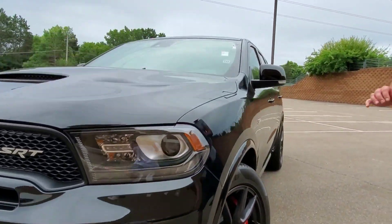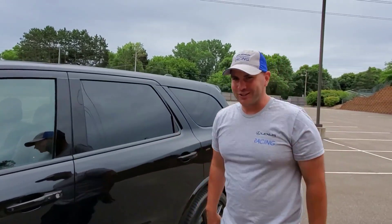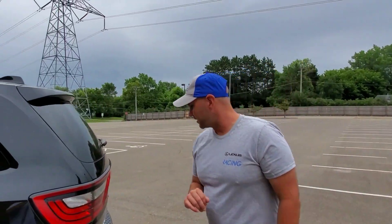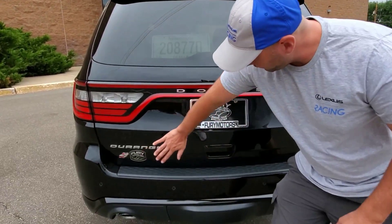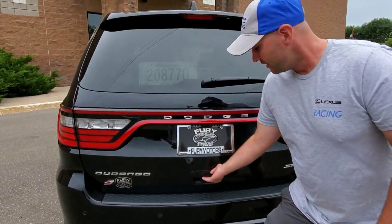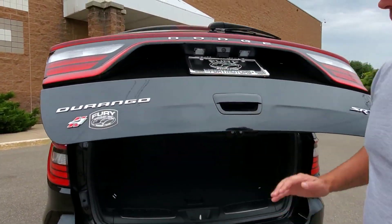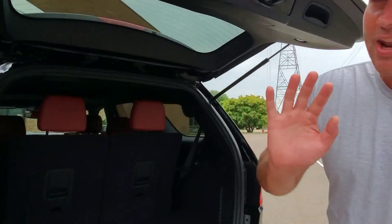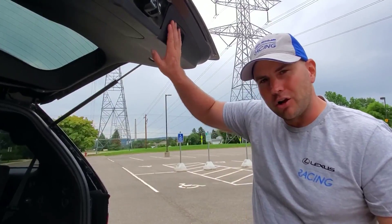Nice looking fog lights and turn signals. All in all, it's just another Dodge — another Mopar — but a $70,000-plus one. Check out the space in the back here. I would personally like to see a button up top and do away with this handle — I feel it's a little dated — but we do have an auto-up. I would also like to see an automatic close.